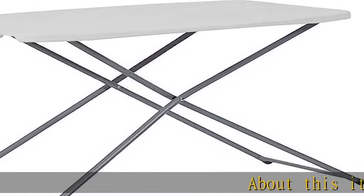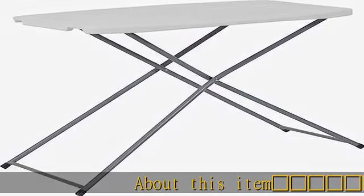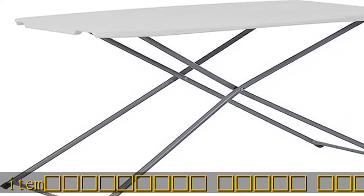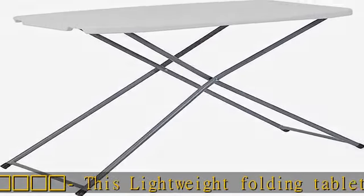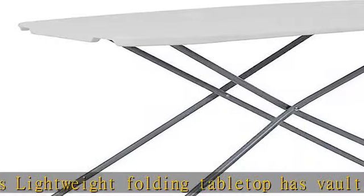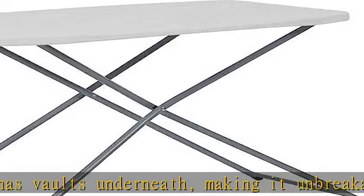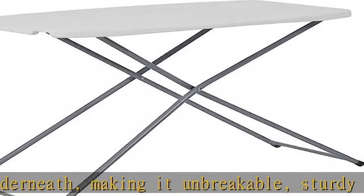This lightweight folding tabletop has vaults underneath, making it unbreakable, sturdy, and supportive of heavy-duty static load. Its high-density polyethylene plastic manufacturing adds to the ability of this sturdy folding table to endure wear and tear. This foldable table requires no additional tools or expertise for assembly and can be folded and stored easily in small spaces.